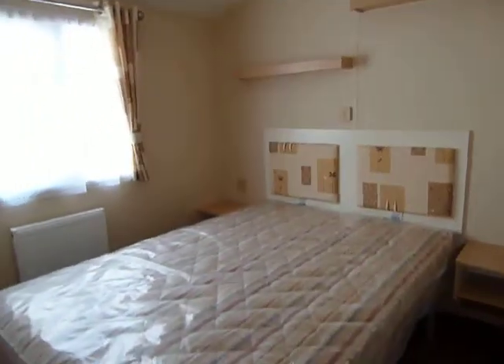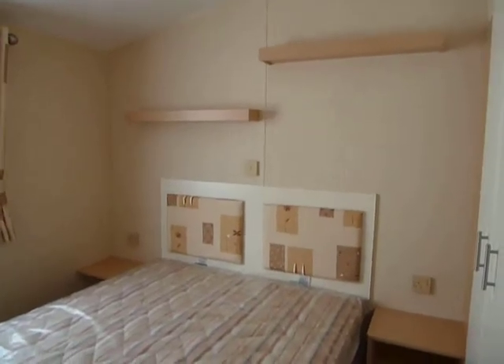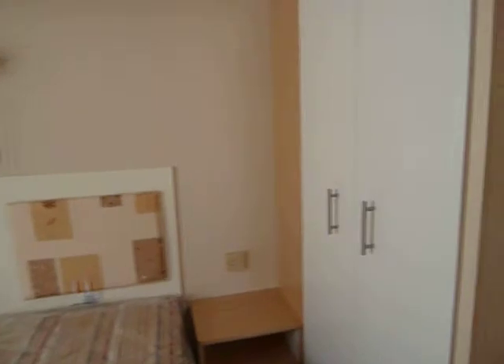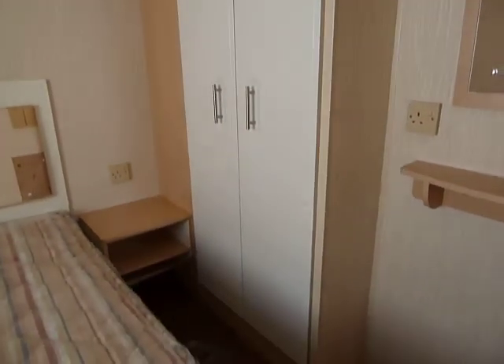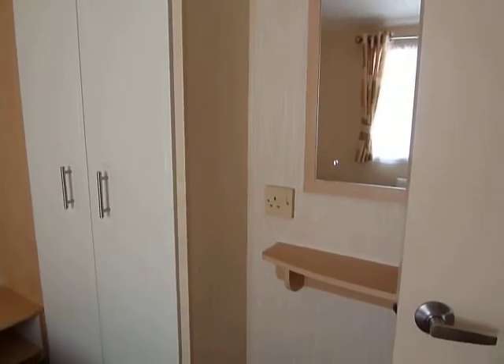Master bedroom — plenty big enough. Nice double bed with storage space underneath and padded headboards. Full-length wardrobe here to the right-hand side, and a little vanity unit and mirror.